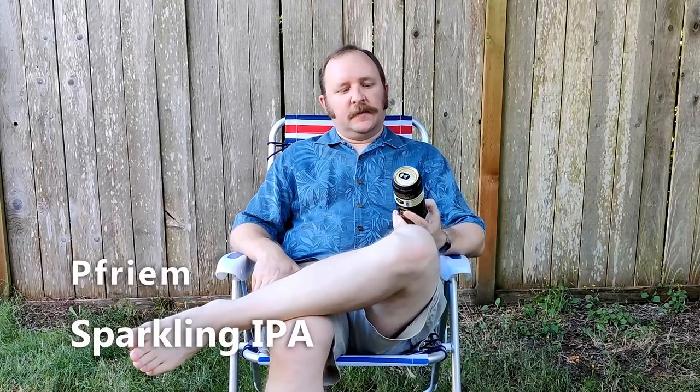Hello and welcome to another episode of Chewing the Brew. This afternoon I'll be drinking and enjoying the Freem Sparkling IPA.